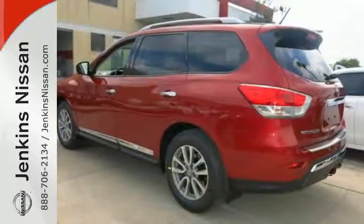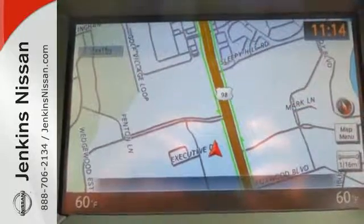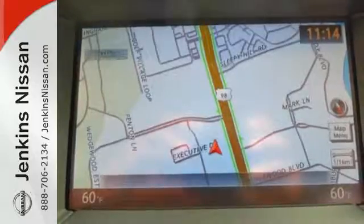A suite of standard safety features and the convenience of a rear window wiper, keyless entry, push button start, tri-zone automatic temperature control, and advanced drive assist display take family hauling to the next level of perfection.